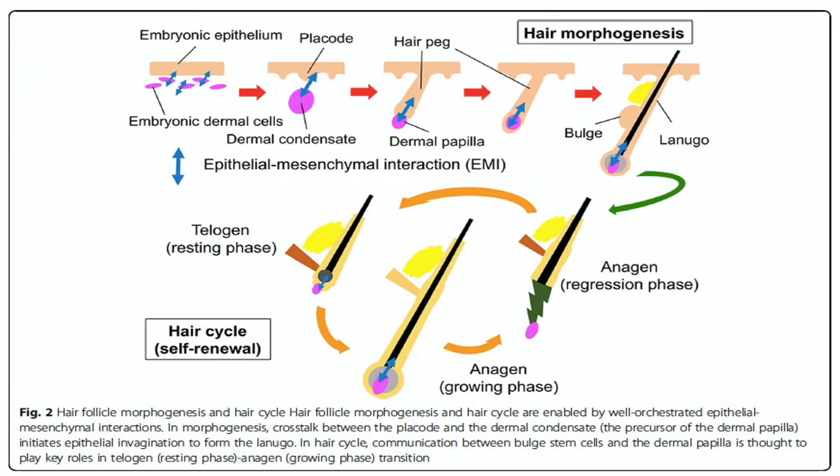I'm going to talk about progenitor cell therapy for hair loss, or stem cells. This is something we're doing quite often back home in India and it's been giving us good results. When we look at the embryonic stage, the epithelium becomes the placode and then dermal cells become the dermal condensate, which then turns into the dermal papilla. The communication between the placode and the condensate is what triggers the formation of the lanugo, or hair follicle.